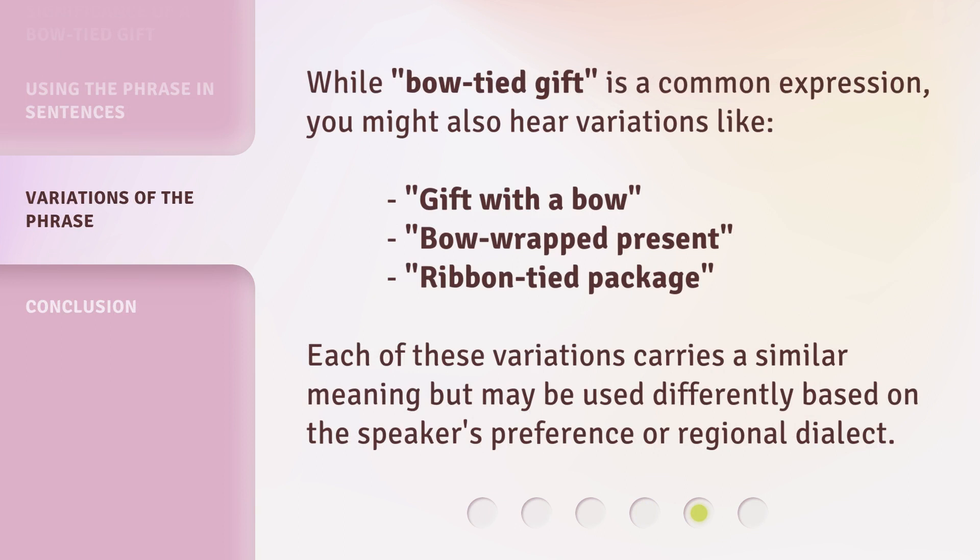While 'bow-tied gift' is a common expression, you might also hear variations like 'gift with a bow,' 'bow-wrapped present,' or 'ribbon-tied package.' Each of these variations carries a similar meaning but may be used differently based on the speaker's preference or regional dialect.